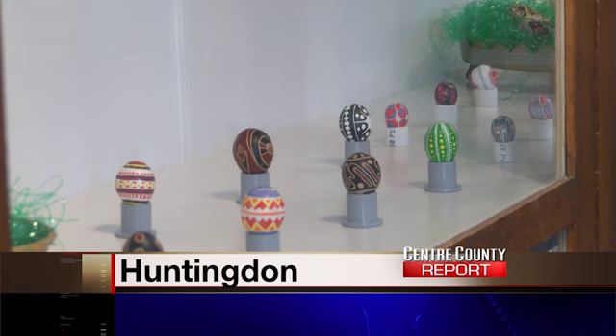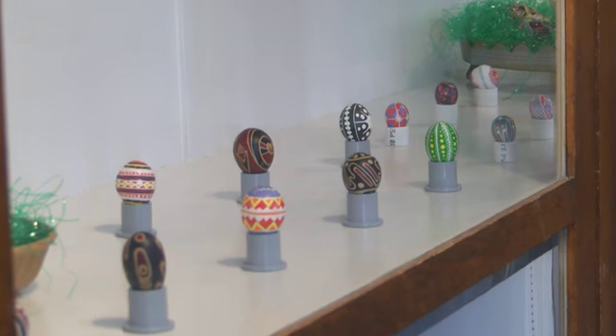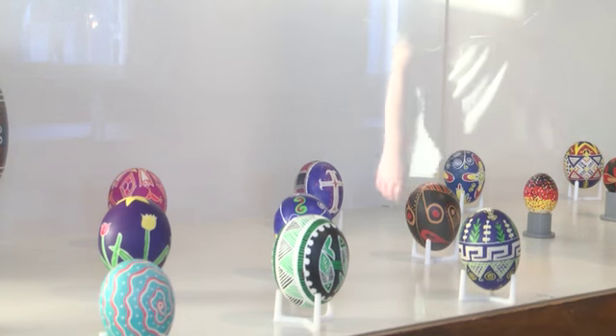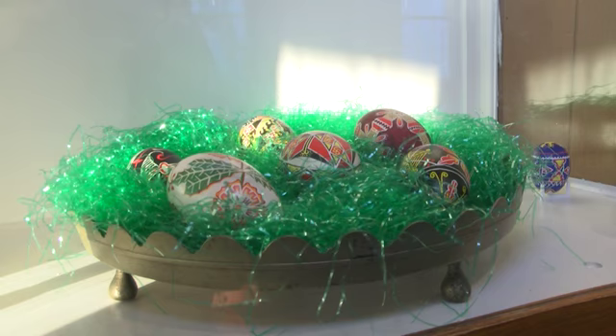The tradition of Easter egg painting in Eastern Europe dates back thousands of years. Here at the Huntingdon Historical Society, some of them are on display during this Easter season. The egg's round shape symbolizes rebirth and eternity.